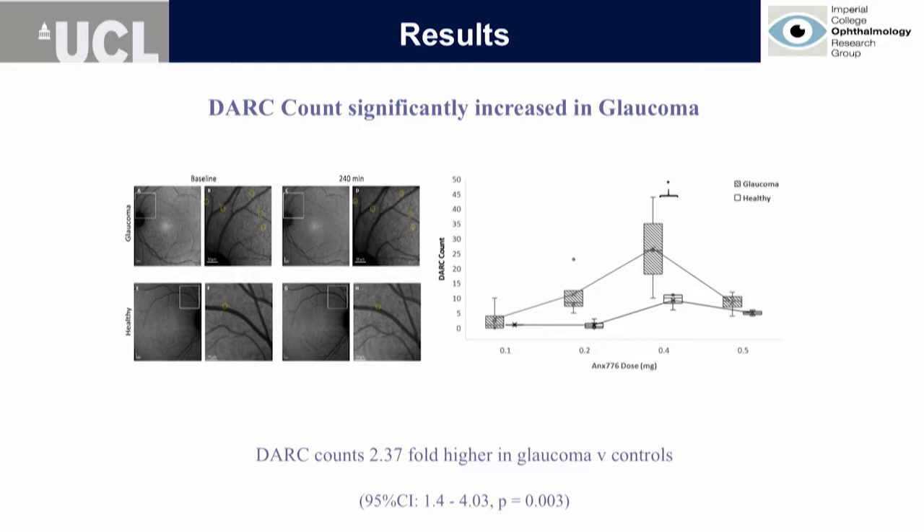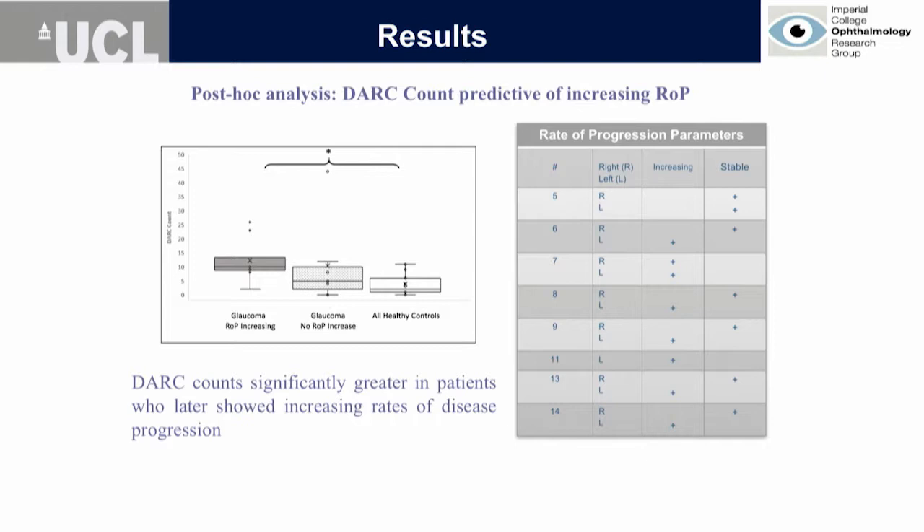When we went on to analyze glaucoma compared to healthy controls across four different doses, there was an increased number of apoptosing cells visible compared to the healthy controls. Further, when we went back to look at the progressing glaucoma patients 18 months after the single DARC procedure, we found that those with a high DARC count went on to show signs of rapid progression on visual fields and OCT. This suggested DARC could be a very good surrogate marker of disease progression.